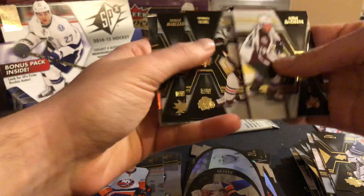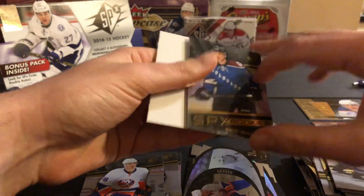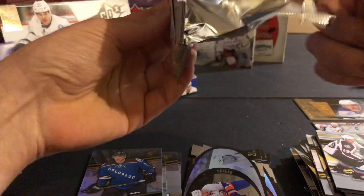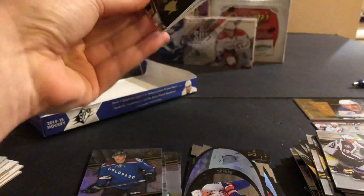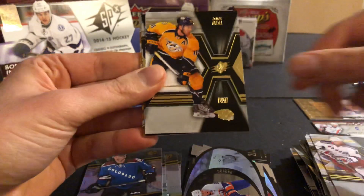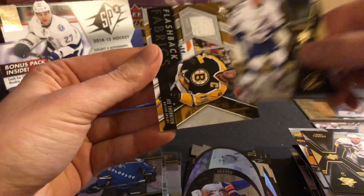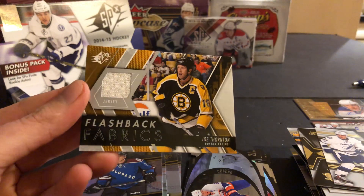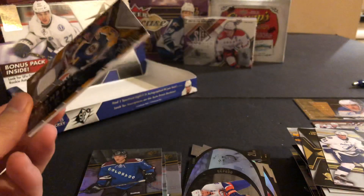Nathan MacKinnon. Patrick Kane. Patrick Marleau. SPX Rookies of Borna Rendulic. And the last pack should have a hit — looks like it does. Rick Nash. James Neal. Sidney Crosby base. Valtteri Filppula. Flashback Fabrics — those are pretty rare. Joe Thornton Flashback Fabric. It's not numbered, but I'm pretty sure those are rare hits.